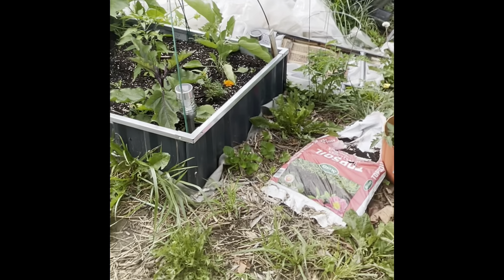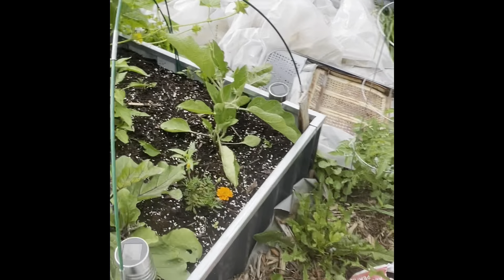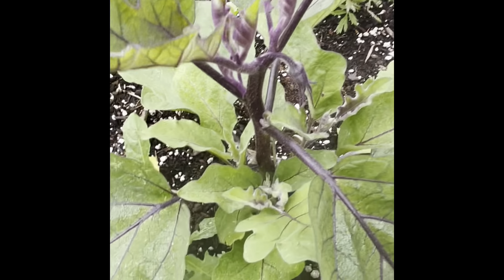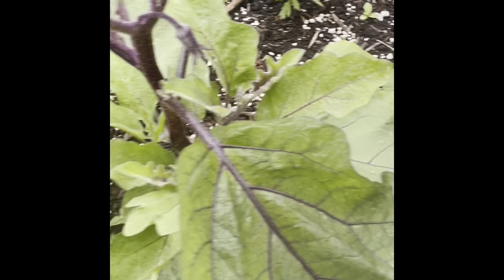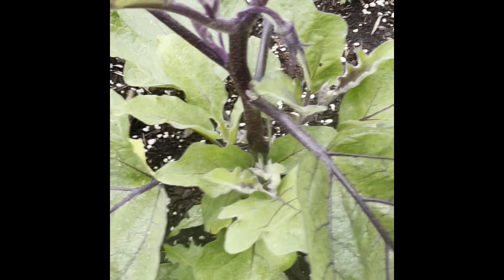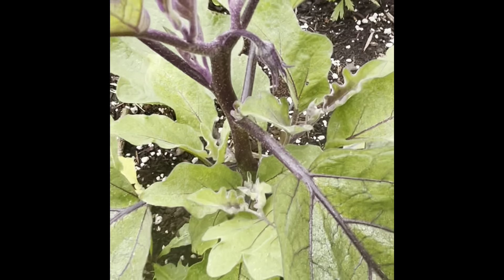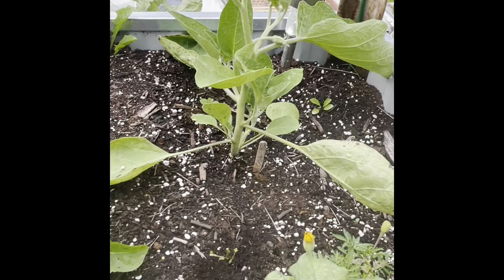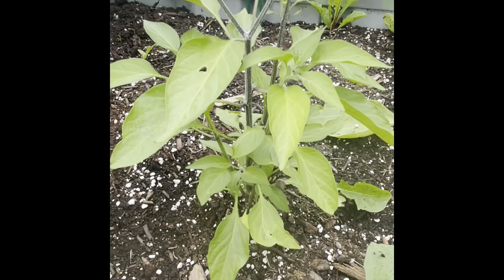Now let's talk about this. I told y'all that Miss Squash was eating up. Once I pulled up the weeds the other week and fertilized, this stuff grew. This is a Ping Tongue eggplant, and that's a Casper eggplant. This is a Serrano pepper.